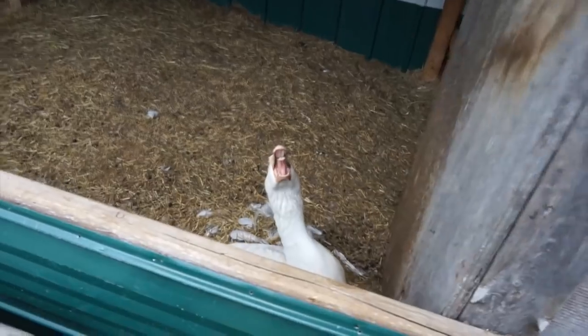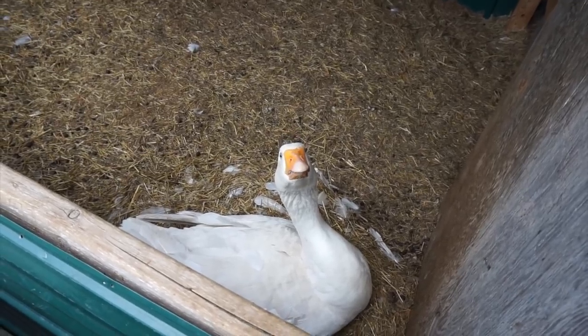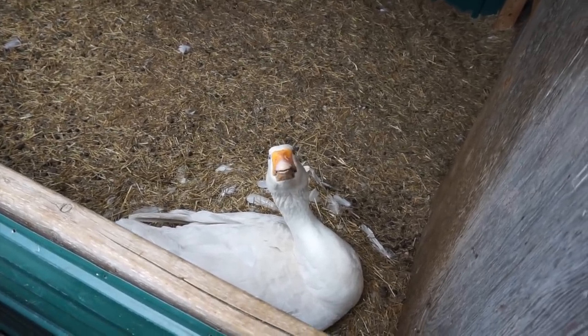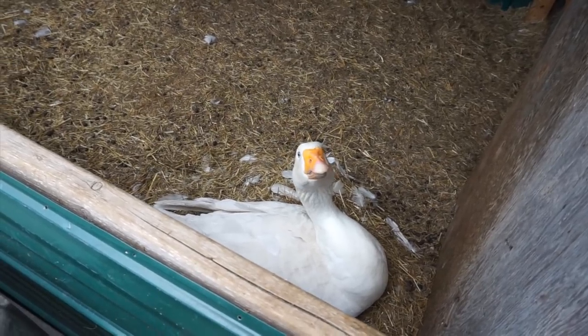We have this goose who has been sitting on eggs. We took an egg away because it was rotten, and then I guess she laid one more egg and now she's sitting again. So she's going to be sitting all summer. This is a Danish goose — one of the Danish geese that we have.